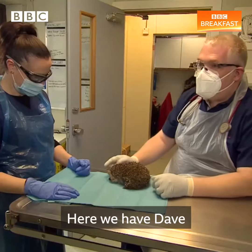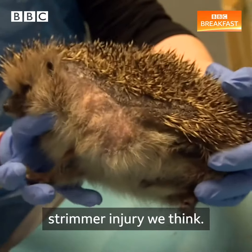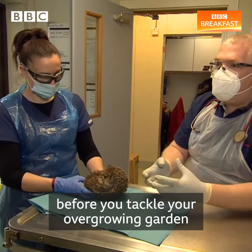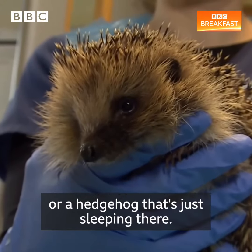Here we have Dave, and Dave came to us a couple of weeks ago with a really large wound from a strimmer injury we think. So with the strimmers and lawn mowers, just be really careful before you tackle your overgrown garden, and just make sure you haven't got a hedgehog that's still hibernating or a hedgehog that's just sleeping there.